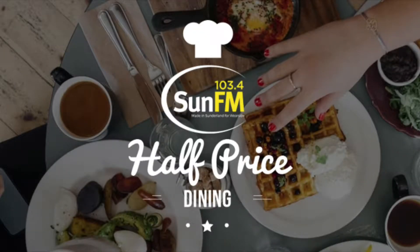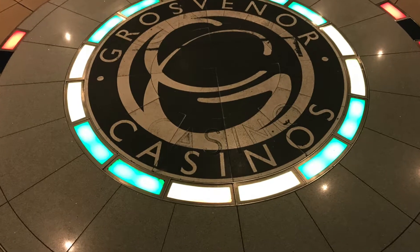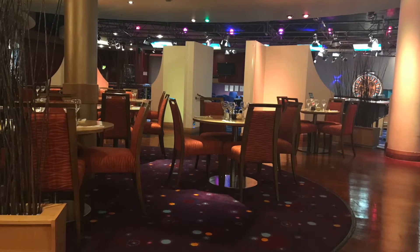Hi, this is Dani and I went to Grosvenor Casino Sunnyside in the town centre to try out their menu in the beautiful restaurant. You don't have to be a member of the casino to try out the food.